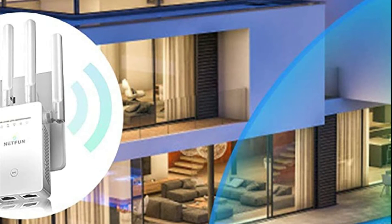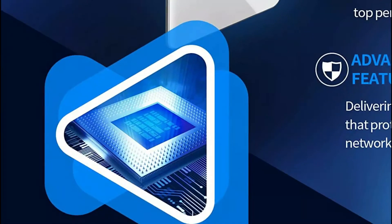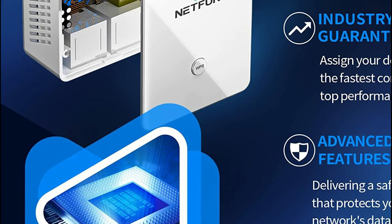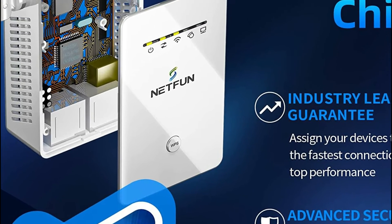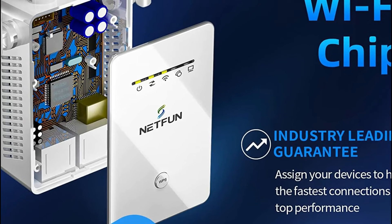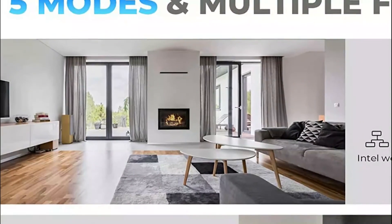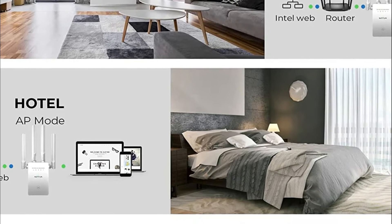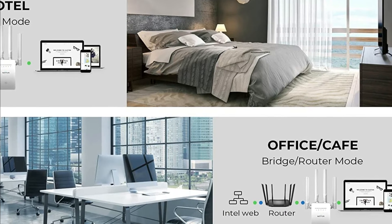Increase Wi-Fi coverage for your smartphones, Smart TV, Fire Stick, Google Chromecast, web browsing, Alexa Echo, Ring, and more. It is easy to set up and manage your Wi-Fi with just a few simple steps by pressing your WPS button. Press the WPS button on both the router and the Wi-Fi booster and the extender will be in active mode in just 8 minutes. You can also set it up using a web browser-based configuration that supports iOS and Android smartphones.